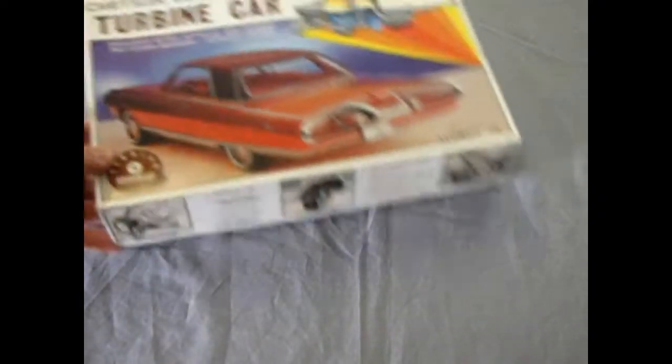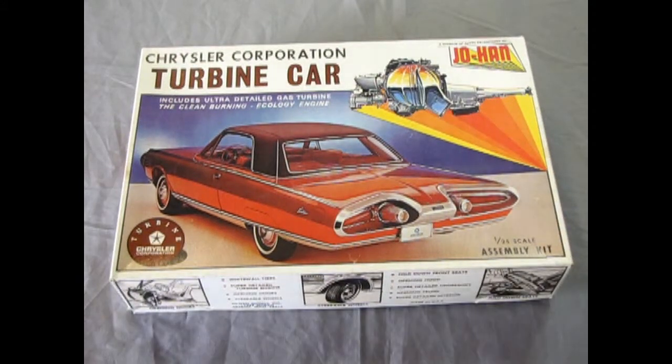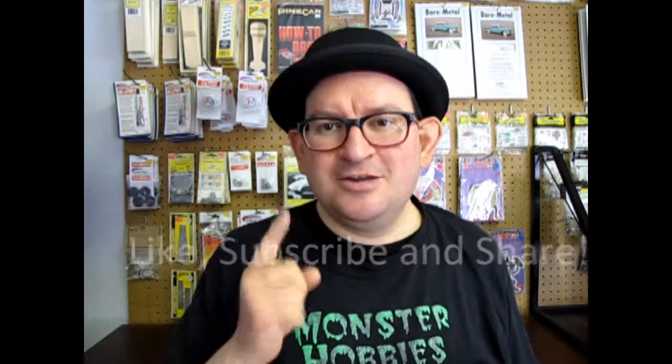That completes our review of the Johan 1963 Chrysler Corporation Turbine car. I hope you enjoyed that review of my own personal copy. What a really cool, well-detailed, amazing model kit. If you're out there on eBay, at garage sales, or model car shows and you come across one of these, remember you saw it here first. Don't forget to like, subscribe, share with all your friends and family, and pound that notification bell. Until next time — happy model building!